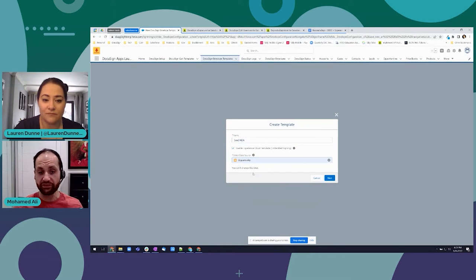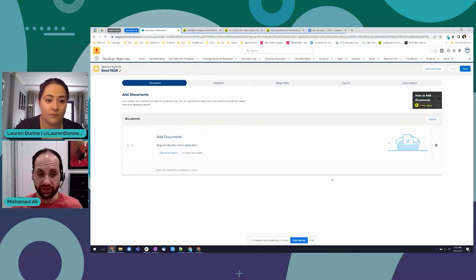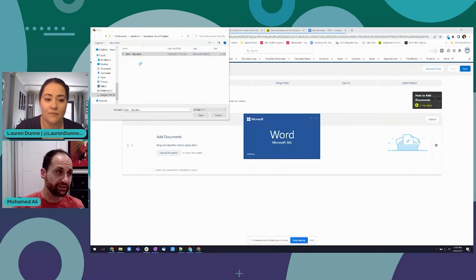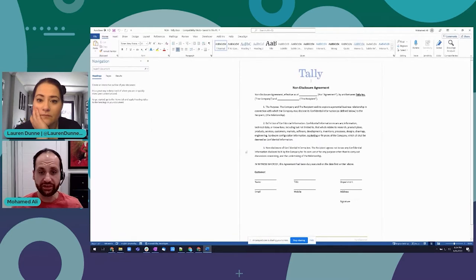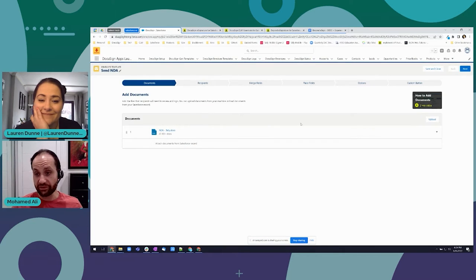From here we'll select the type of object - it's an opportunity. Click next and then we go through that same process of creating an envelope. I can upload my document - my NDA. There are some merge fields I want to add in, and I want the customer to be able to write back some information so the whole engagement is seamless. Open that, add that in, and that's pretty much step one done - only four steps to go.